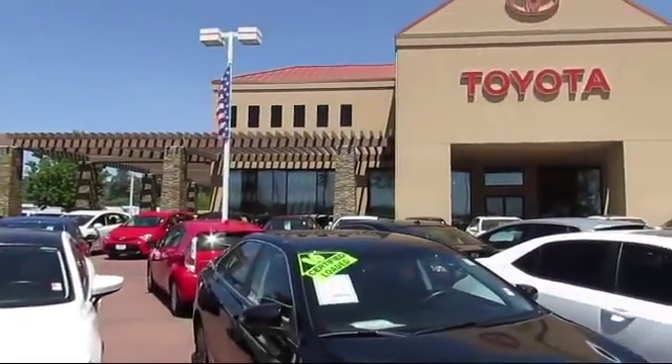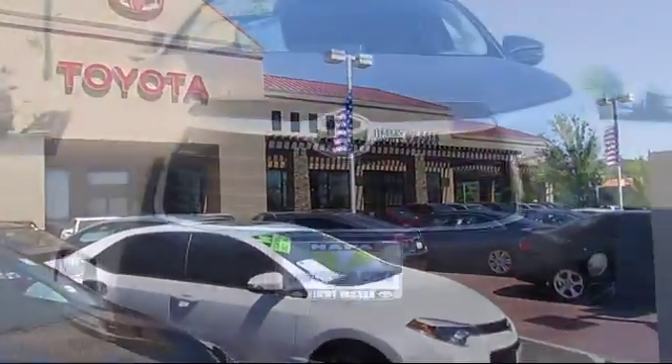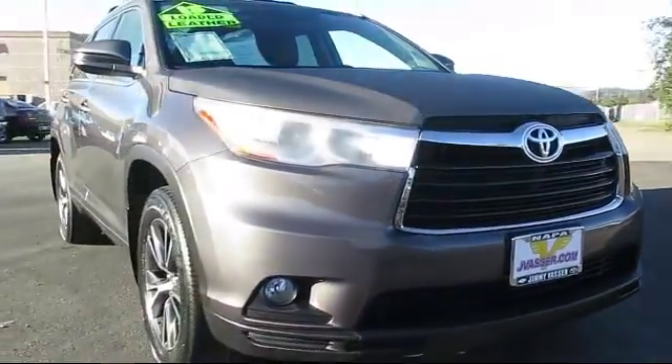Welcome to Jimmy Vasser Toyota, family owned since 1998. Here's a look at one of our great vehicles that comes equipped with 3rd row seating,